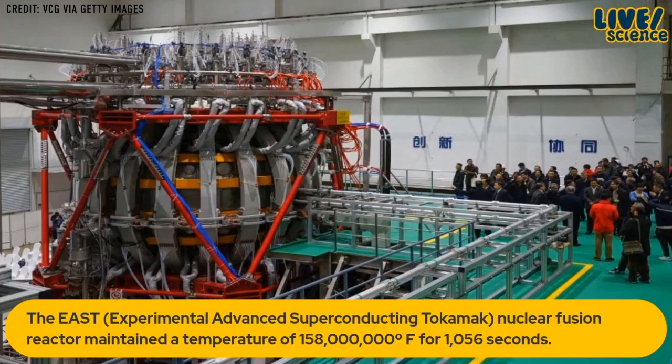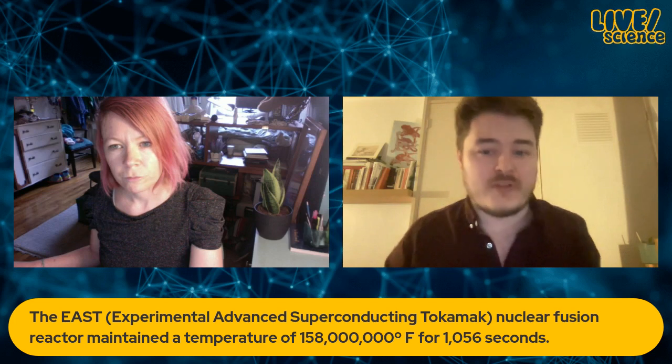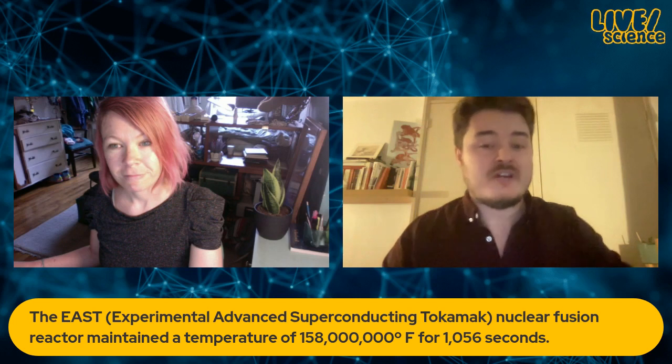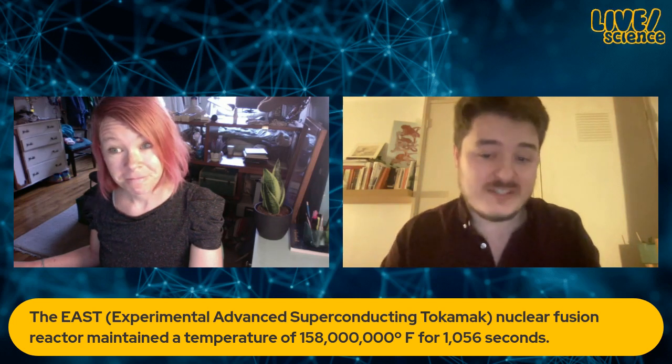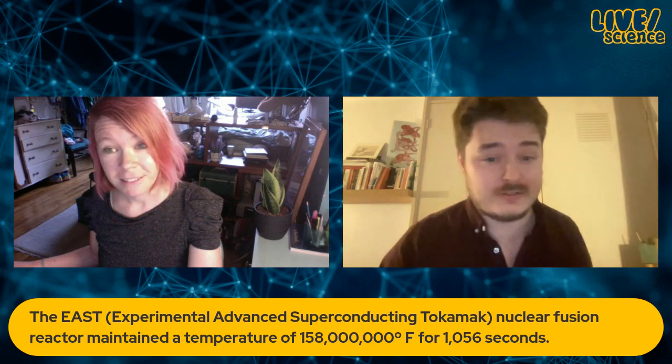The artificial sun is kind of China's buzzword for it, but it's actually a bit more of a mouthful. It's called the Experimental Advanced Superconducting Tokamak — a type of nuclear fusion reactor. It's been making headlines because it was able to maintain a temperature of 158 million degrees Fahrenheit, which is around five times as hot as the sun, for 1,056 seconds — just over 17 minutes.